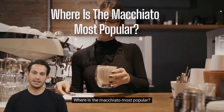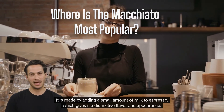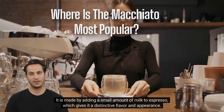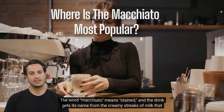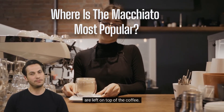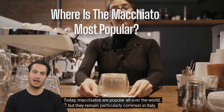Where is the macchiato most popular? The macchiato is a coffee drink that originated in Italy. It is made by adding a small amount of milk to espresso, which gives it a distinctive flavor and appearance. The word macchiato means 'stained,' and the drink gets its name from the creamy streaks of milk left on top of the coffee. Today, macchiatos are popular all over the world, but they remain particularly common in Italy.